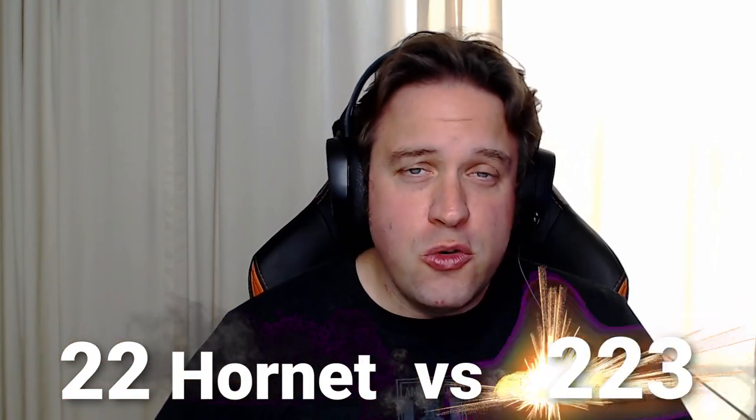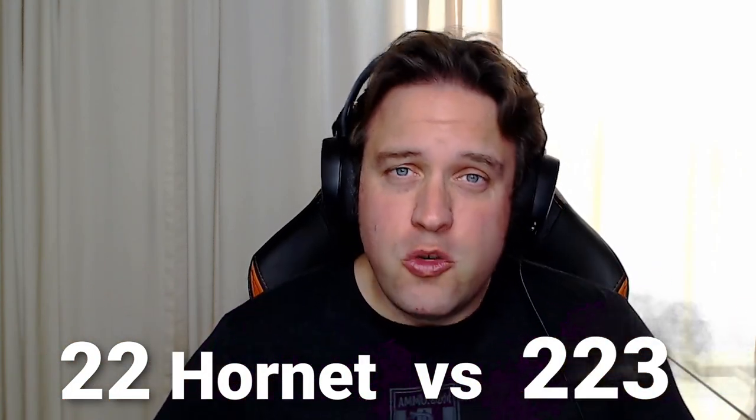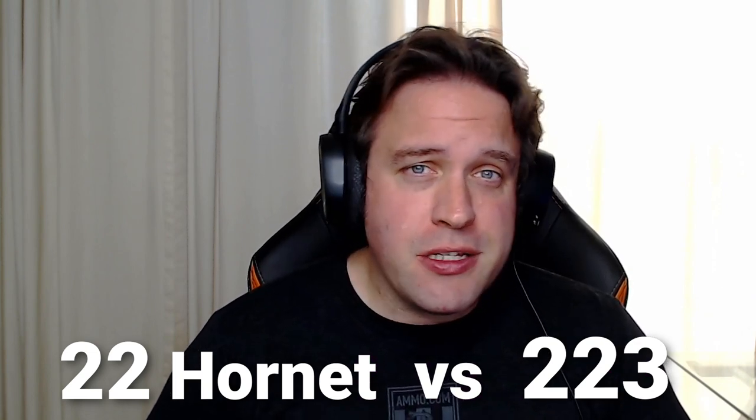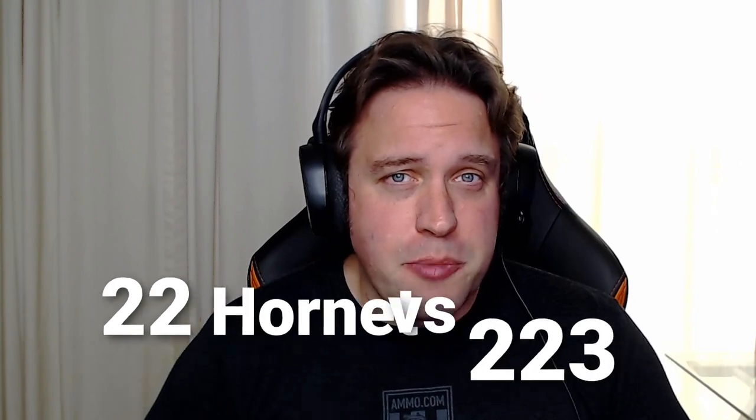The .22 Hornet versus .223 Remington — two .22 caliber cartridges with a very different background. Dave and I are going to talk about it here on the Ammunition Guide podcast.